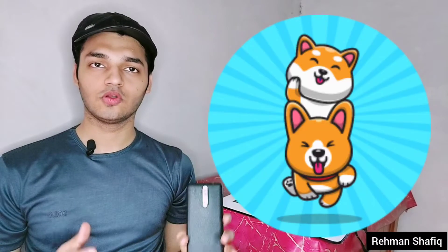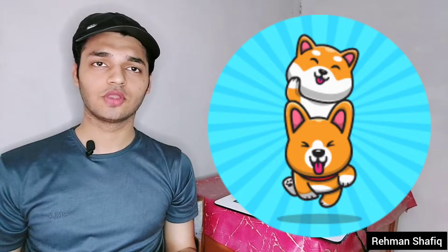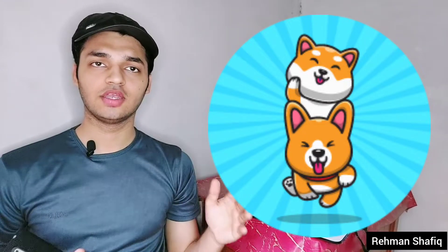Hey, what's up everyone, my name is Rahman and in this video we are going to talk about Koshi Inu token — Corgi Shiba. Their website name is corgishiba.dog and you can check out the interface; it looks really cute to be honest.